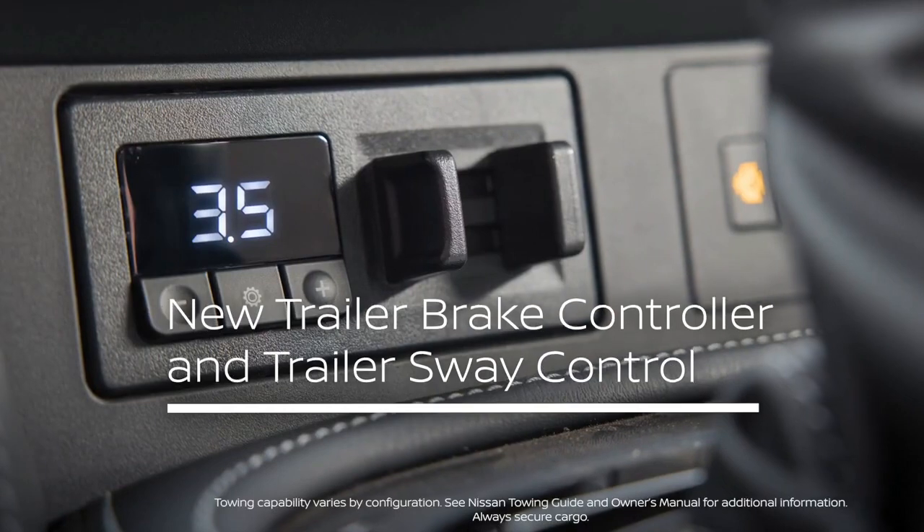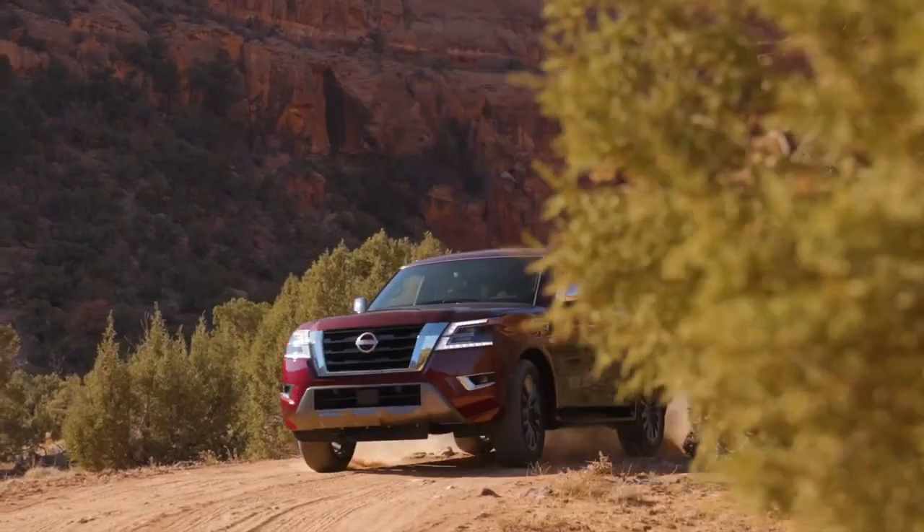For 2021, Armada gives us a trailer brake controller and trailer sway control, both of which are going to make it easier and safer to tow pretty much anything you need, from ATVs and boats, all the way up to campers and horse trailers.